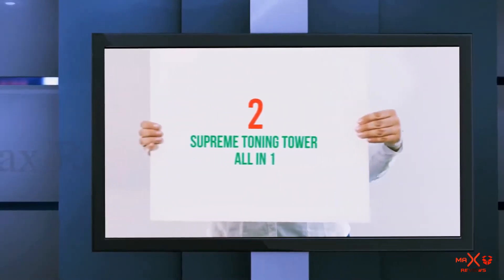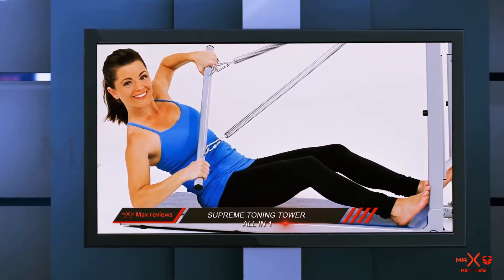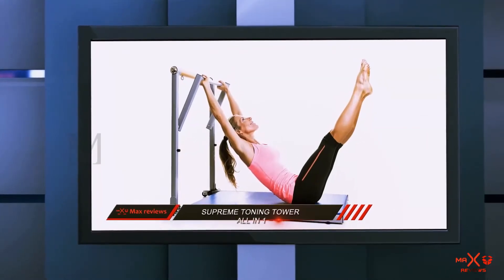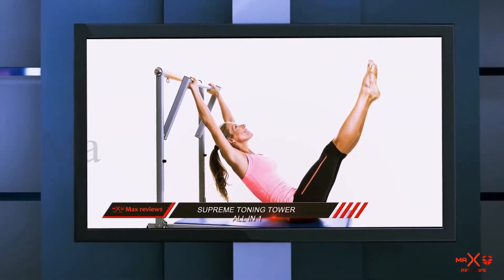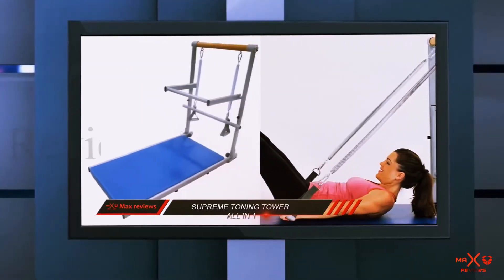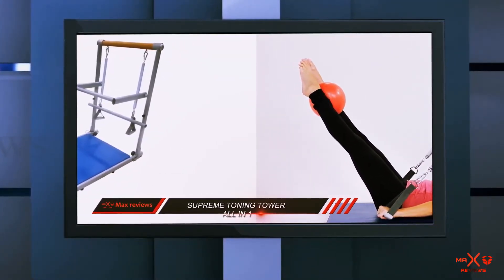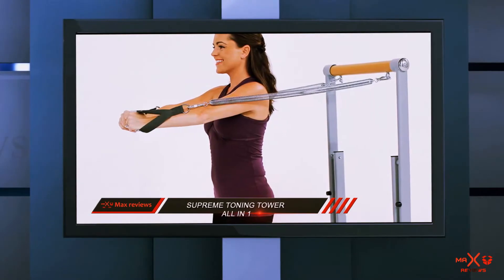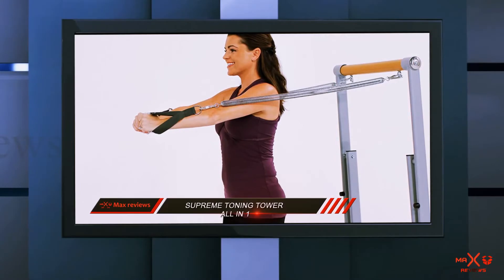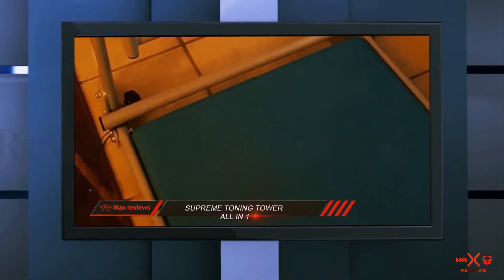Coming in at number 2: the Supreme Toning Tower All-in-One. Established to provide high quality, exclusive home fitness options for customers around the world, Beverly Hills Fitness has become a force in the market for Pilates Reformers. Their Reformer was designed to be the ultimate body transformer, combining a Cadillac Trap Table with bar and an overall trainer. That means it is perfect for your day-to-day exercises. A great all-around tool for many workouts, the Supreme Toning Tower also comes with two DVDs that should help you perform Pilates exercises correctly.